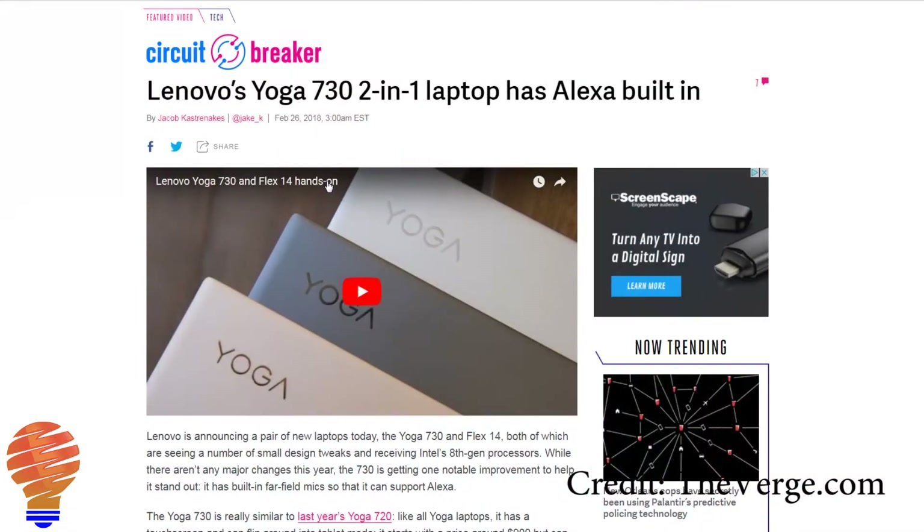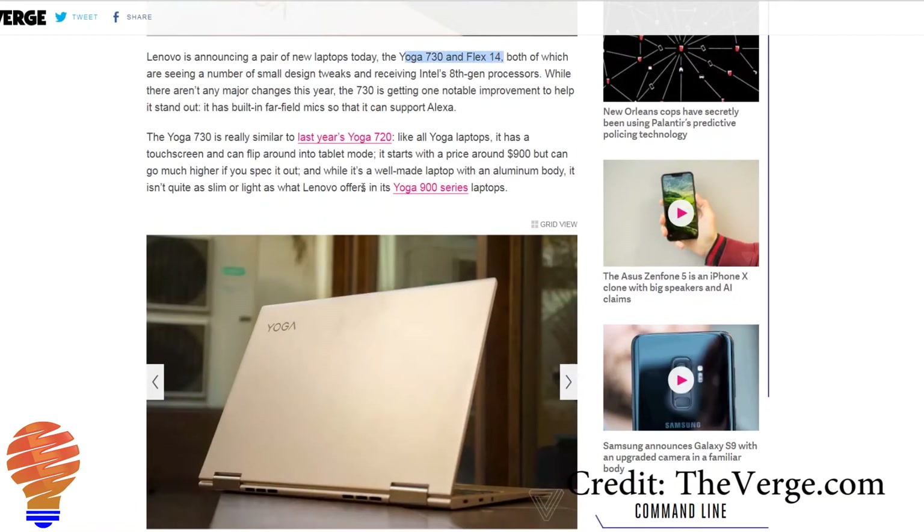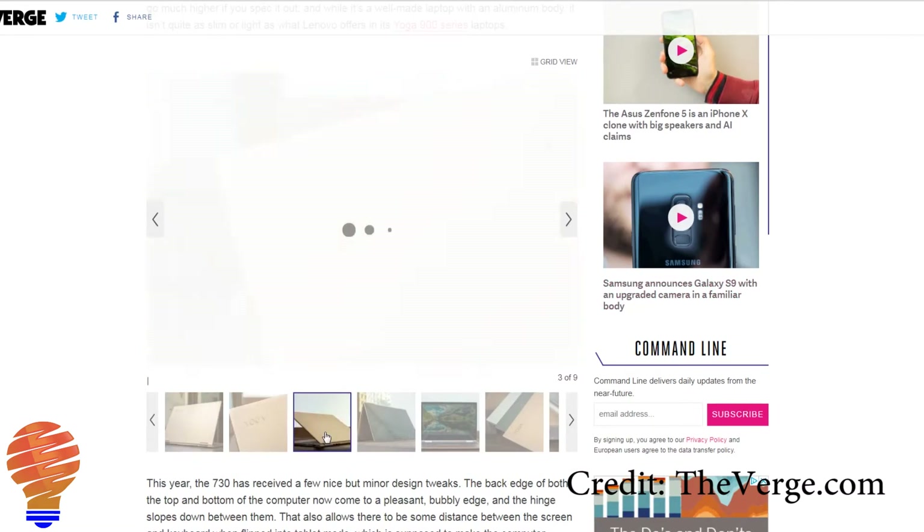The second product is actually from Lenovo, and again this is bringing Amazon Alexa into a different type of device. Lenovo Yoga Pads — I like them personally. I like the fact that you can flip them around, turn them into a tablet, and use them very differently than a traditional laptop, giving them a good dual-purpose function. Now what they've done in the new 730 Yogas is they've added Amazon Alexa support, embedded right in these devices so you're able to interact with Alexa directly.